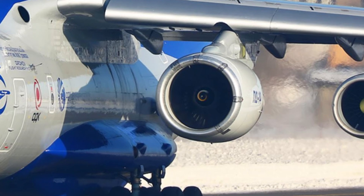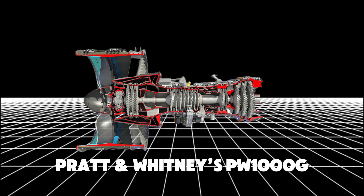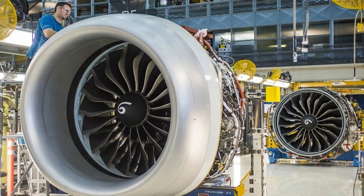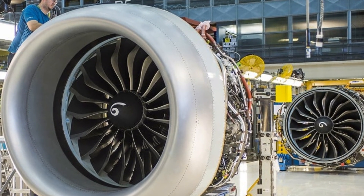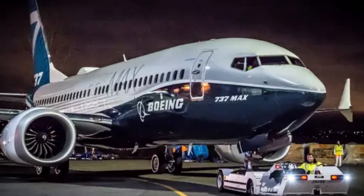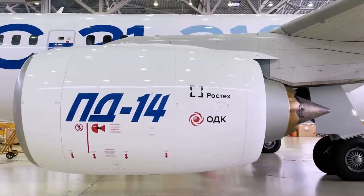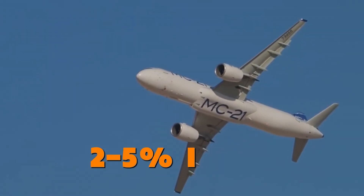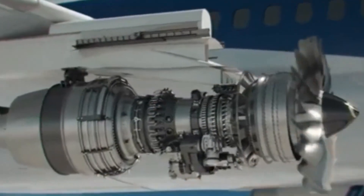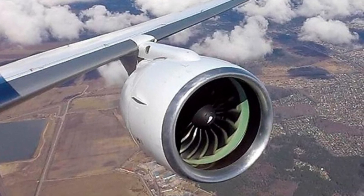The PD-14 doesn't exist in a vacuum. It faces stiff competition from Pratt & Whitney's PW-1000G and CFM International's LEAP-1 engines, both widely used in the Airbus A320neo and Boeing 737 MAX. In terms of raw numbers, the PD-14 holds its own — performance differences in thrust, fuel consumption, and mass are within a 2–5% range. However, this small gap can mean a lot in terms of long-term operational costs and fuel efficiency. The gas generator of the PD-14 is oversized compared to its competitors.